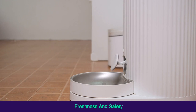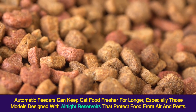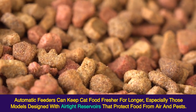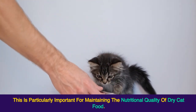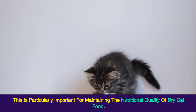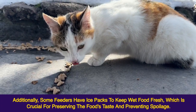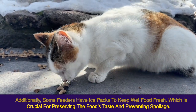Freshness and Safety. Automatic feeders can keep cat food fresher for longer, especially those models designed with airtight reservoirs that protect food from air and pests. This is particularly important for maintaining the nutritional quality of dry cat food. Additionally, some feeders have ice packs to keep wet food fresh, which is crucial for preserving the food's taste and preventing spoilage.